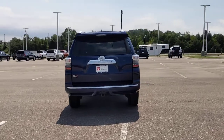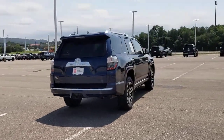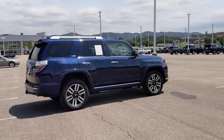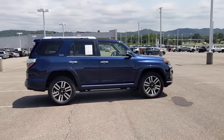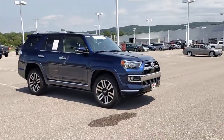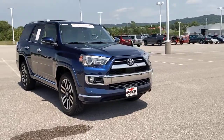The following are some of this vehicle's highlighted options: heated driver's seat, keyless entry, navigation system, woodgrain interior trim, power passenger seat, heated mirrors, iPod and MP3 input, cooled driver's seat, keyless start, and backup camera.